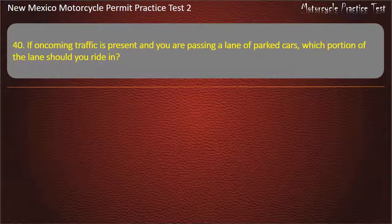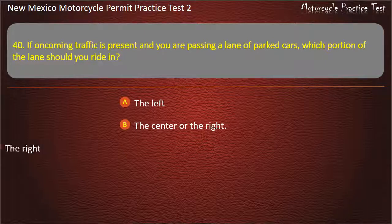Question 40. If oncoming traffic is present and you are passing a lane of parked cars, which portion of the lane should you ride in? The left. The center or the right. The right. The center. Answer: The center.